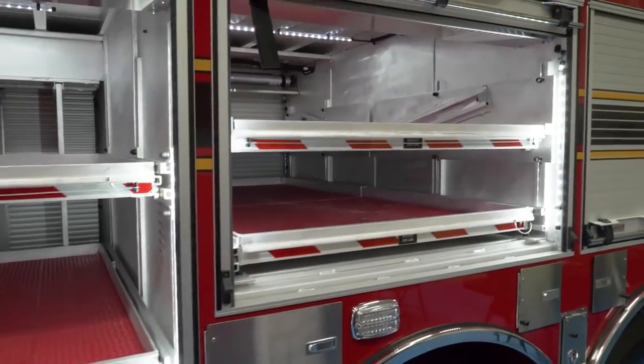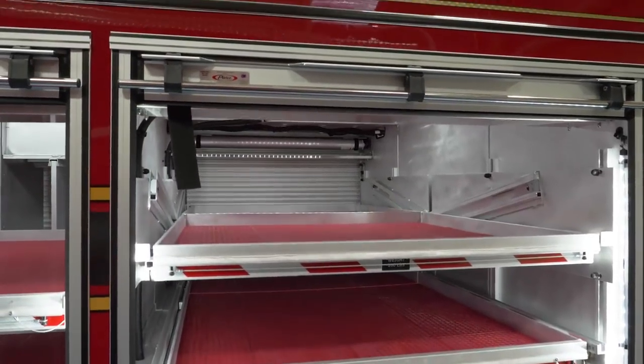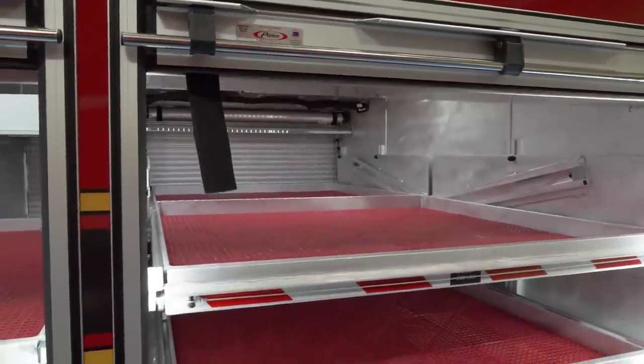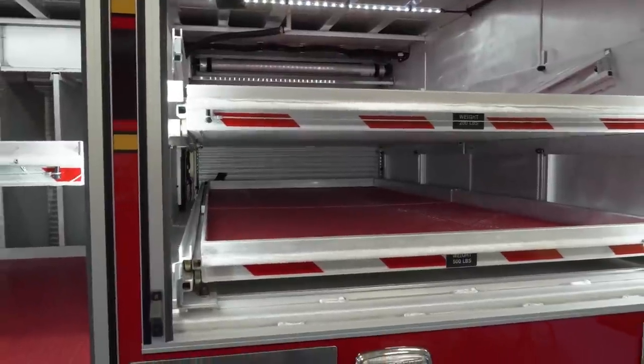Here we have transverse trays. We'll have our Stokes basket, all our rope hardware, rope bags, and equipment that goes on there — easy access from either side. If we make a rope technical rescue, high angle, or confined space, we'll have all our rope equipment on these.